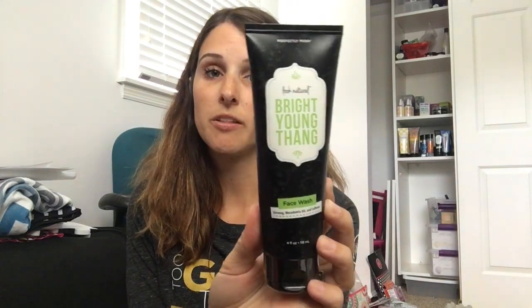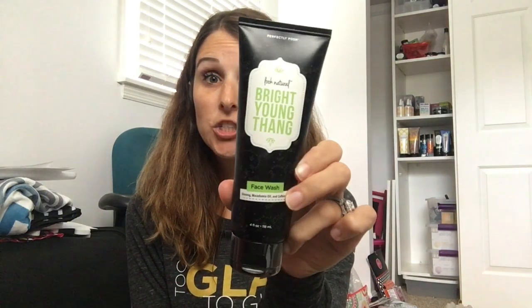Bright Young Thing — this is a face wash that has caffeine in it, and it's non-exfoliating. It smells like something — I can't put my finger on it, but there's some sort of lemon scent that comes through. I love to pair this with the Whole Lava Love, that volcanic ash exfoliator. So if you are looking for a non-exfoliating face wash that's not going to irritate you — if you have rosacea or any sort of skin issue — this is it. And I have samples too.